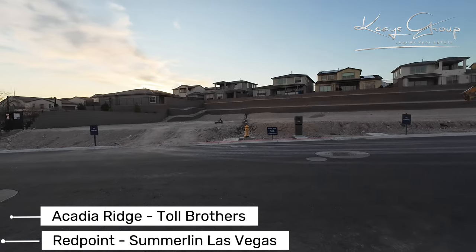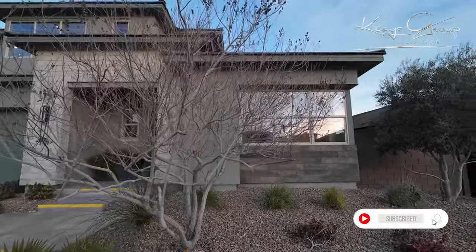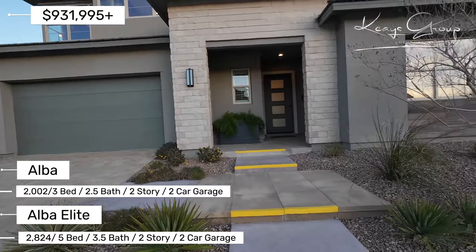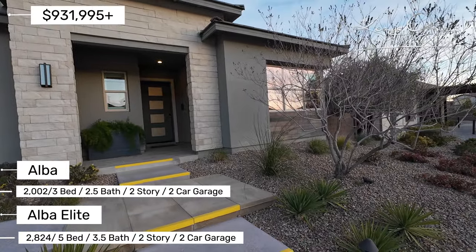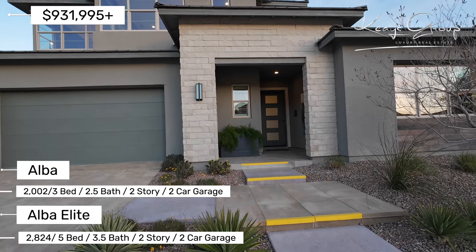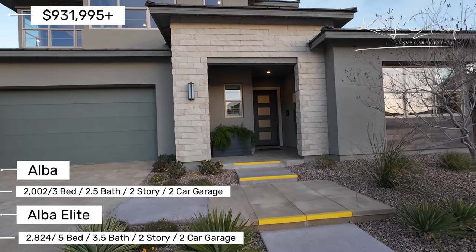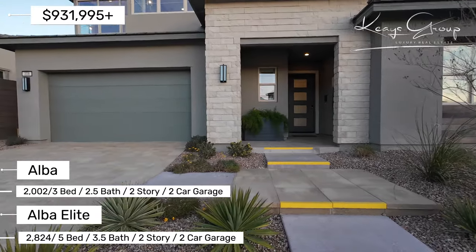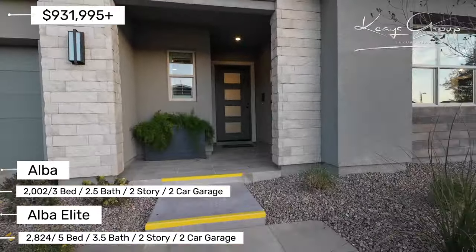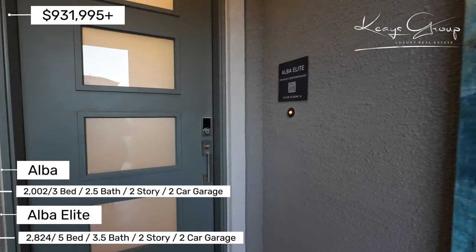This is a single-story and two-story community. The first model I'm going to look at is their Alba Elite. The Alba Elite square footage is 2,002 square feet for just the Alba, but the Elite is a pop-up with a second story, making it 2,824 square feet with five bedrooms, three full baths, a half bath, and a two-car garage. You can get either just the regular floor plan or with a pop-up, designated by the Elite name. Alba would be just the single-story; Alba Elite would be the single-story with a pop-up, so it's a two-story home.